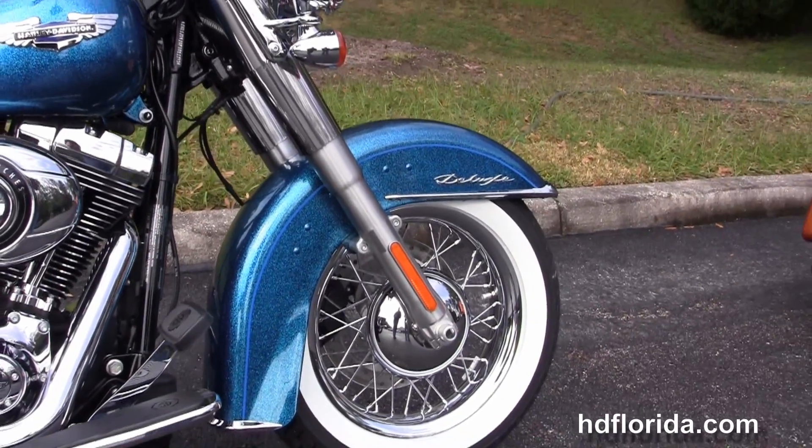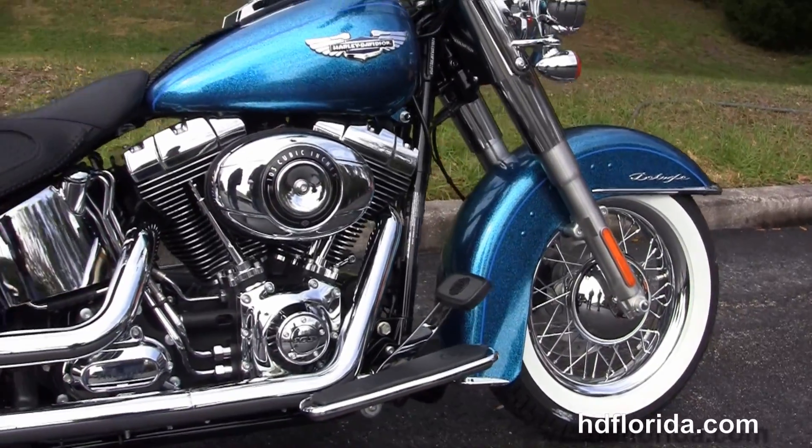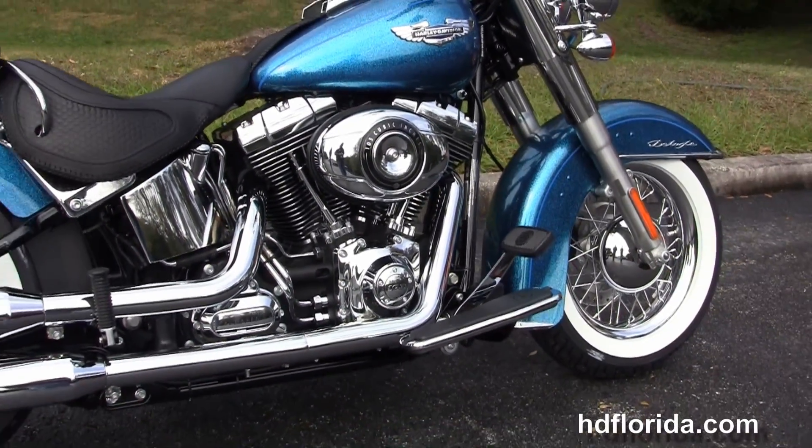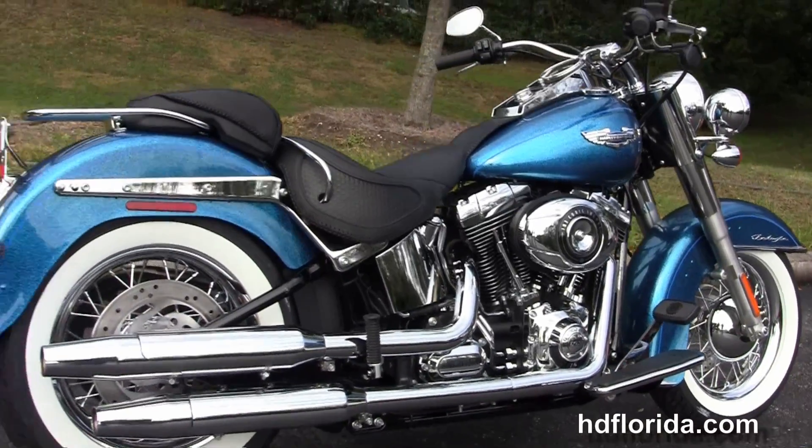We have the chrome trim front fender and move back to the full-size custom rider floorboards. This bike has the counterbalance 103 cubic inch twin cam engine with 6-speed transmission, chrome oil tank, lines, and chrome staggered exhaust.